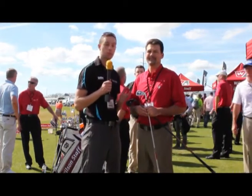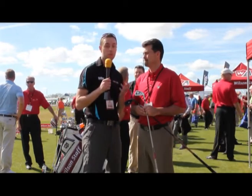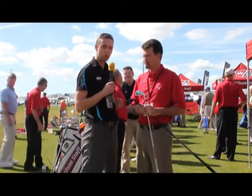We're still here at the Wilson range on the PGA Demo Day. Wilson Staff, known for their irons — great heritage in them. We've got two new sets for 2012 here, and Mike's going to tell us a bit about them.